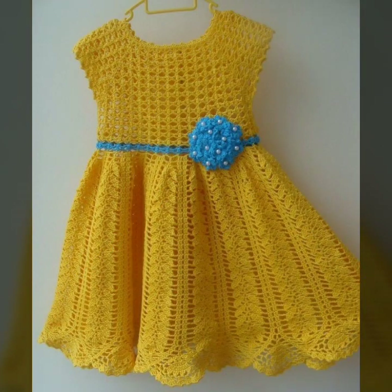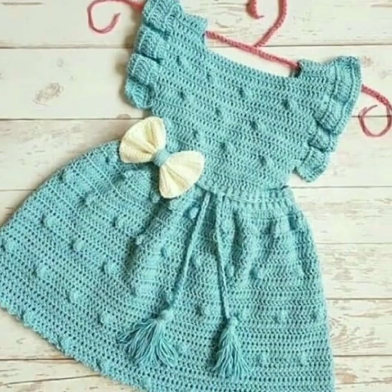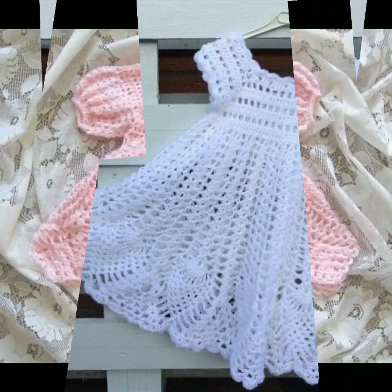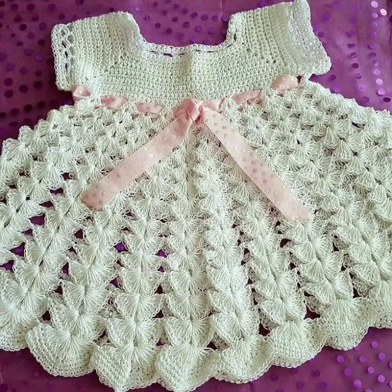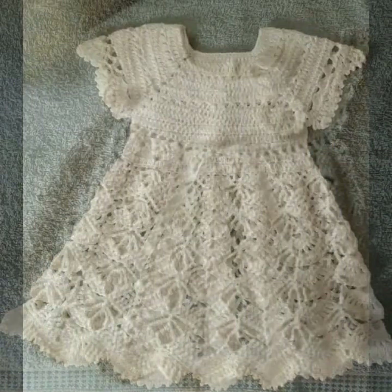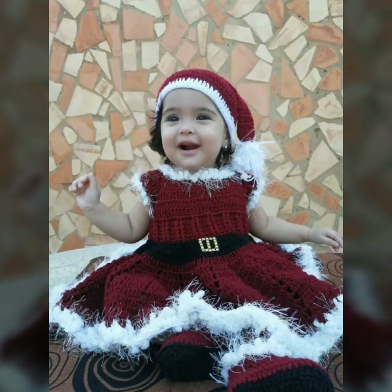Hello friends, welcome back to my YouTube channel. Today I will talk about mind-blowing designs and mind-blowing ideas for your sweet babies — beautiful crochet frog designs, new designs, new ideas, new color combinations. Friends, how are you? I'm fine, I hope you're enjoying the best condition of health. I am back again with the most stylish, most demanding collection of beautiful and trendy baby crochet frog designs.